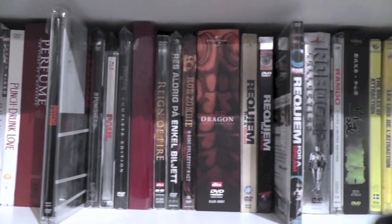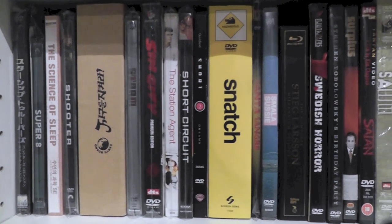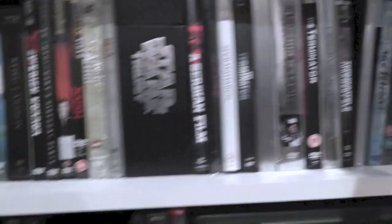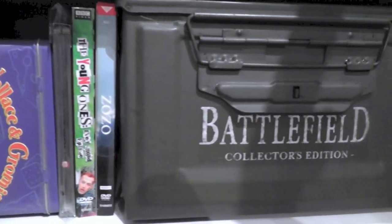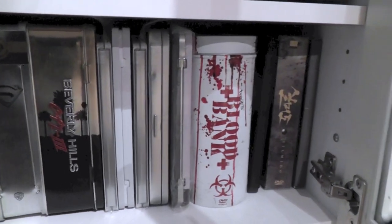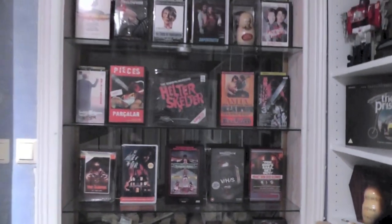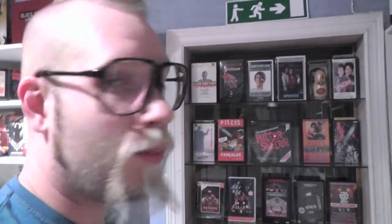I've done this a couple of times before, and now that I've sort of reorganized everything I wanted to give you a nice overview, a full spectrum of the collection as it is today. Because over time things do change, and I do buy more stuff — even though not as much as I used to, at least not in terms of buying DVDs. Because at this particular point in time I do buy a whole lot of VHS editions — I'm very into all the vintage stuff, all the VHS tapes. I just love this vintage stuff; that's just what I'm all about now.